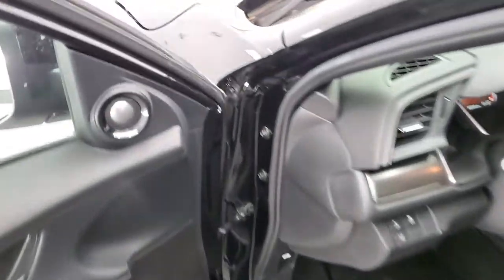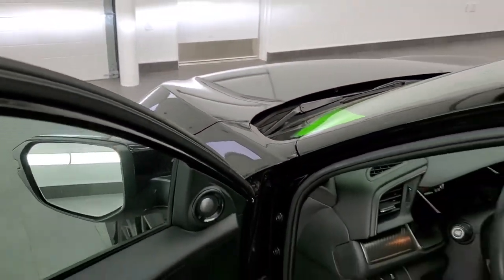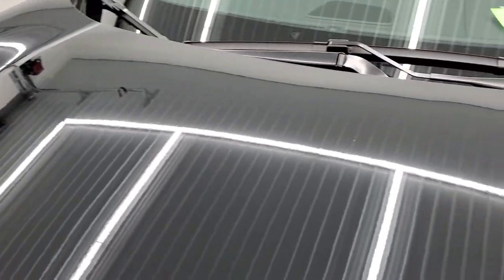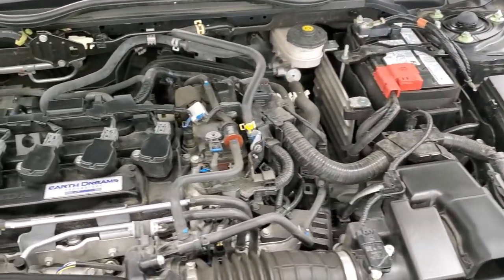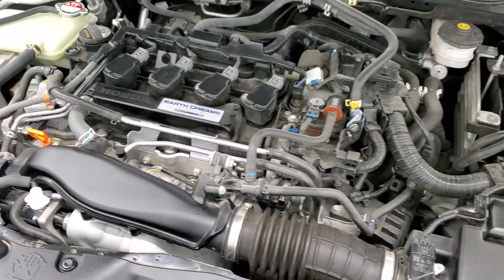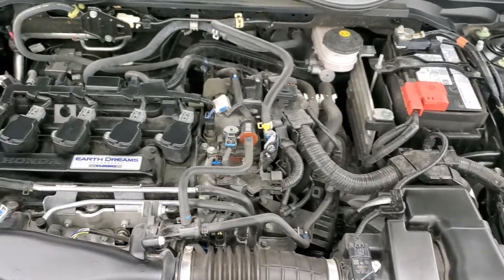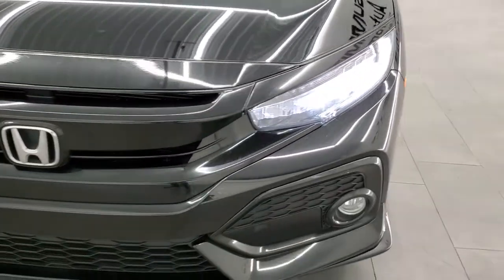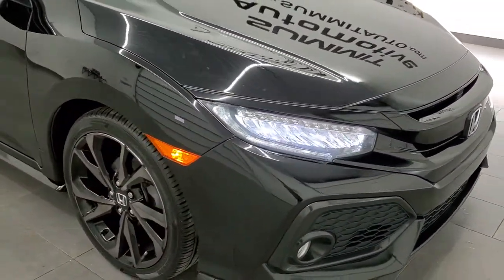We'll start it up and take a quick look under the hood. Starts right up. Under the hood we have the 1.5 liter turbocharged four-cylinder motor. Engine bay is very clean, runs very smooth. Once again, this car has been fully safetied and inspected by our service shop — fresh oil and filter change, all fluids checked and topped off, and this vehicle is 100% ready to go. You can see just how bright those LED headlamps are, and it has four brand new tires.